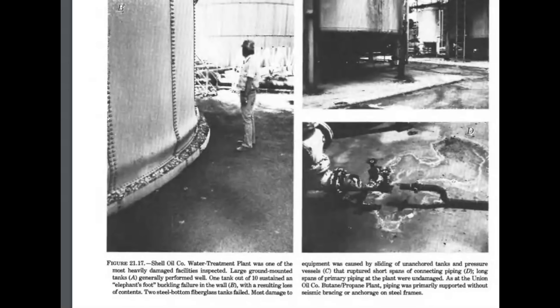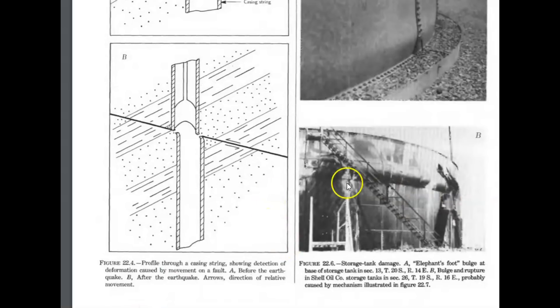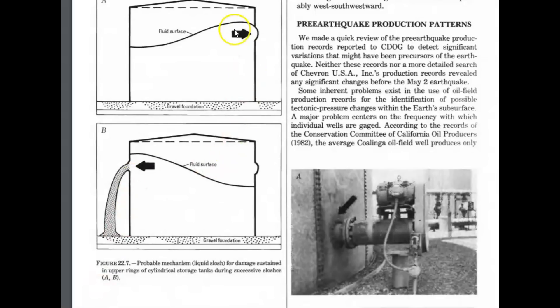The Shell Oil Company water treatment plant was one of the most heavily damaged facilities inspected. One tank out of ten sustained what they call an elephant foot buckling failure in the walls, and there was also separation and breaking of different line pipes. Here's another tank showing what they call the elephant foot bulge at the base of a storage tank. They think the upper elephant foot bulge was caused by the fluids sloshing inside.